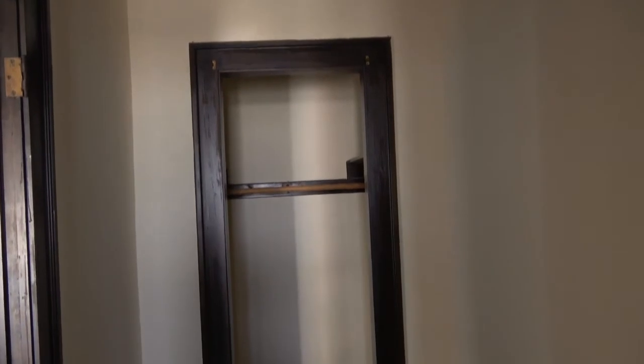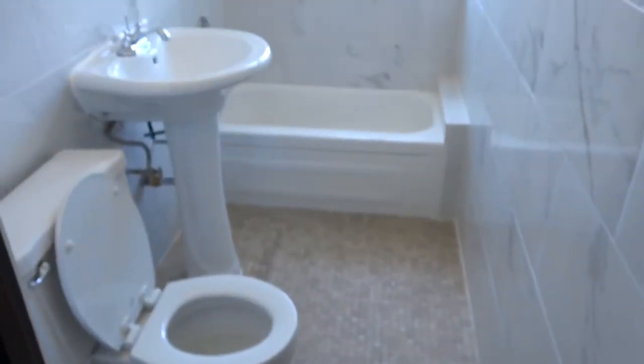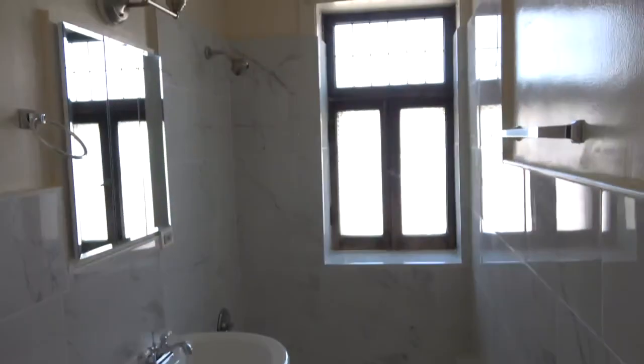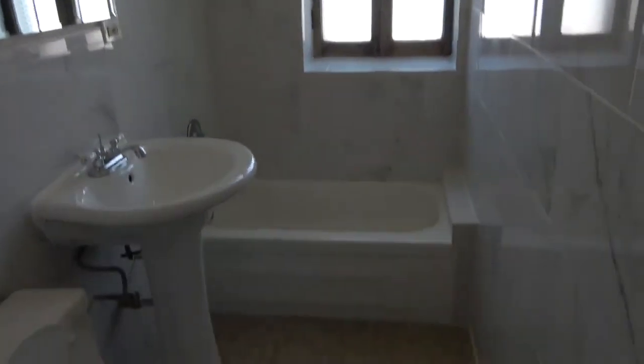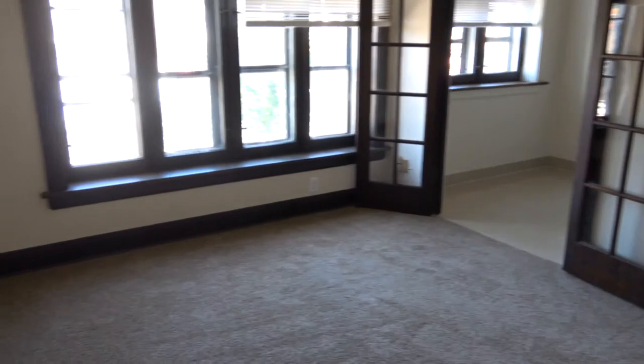From the bathroom we're looking at the dressing area and closet space again — so you have like three big closets in this apartment. Coming out of the bathroom area you can see the living room closet. Again, we have central heat and central air, which is great, and brand new carpet. That brings us back to the entry closet and the front door. Thanks for watching.